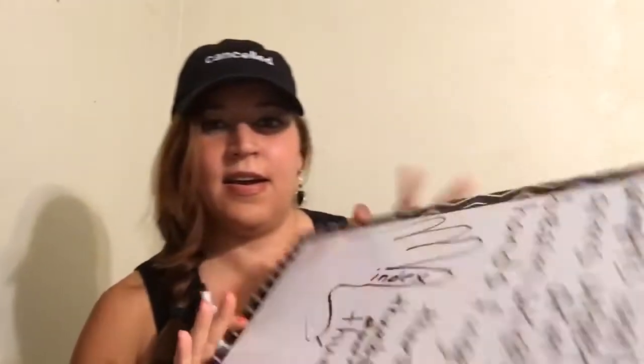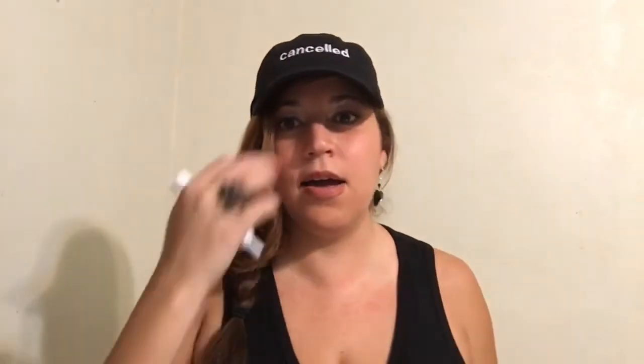Now we have this finger, students. Do we know this finger? What is this? We use it to point. This is your index finger. We have I-N-D-E-X. Your index finger. So we have the thumb and we have the index.